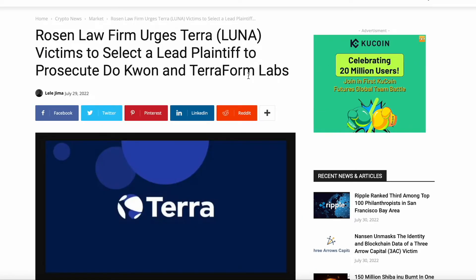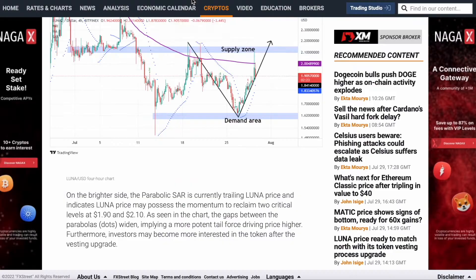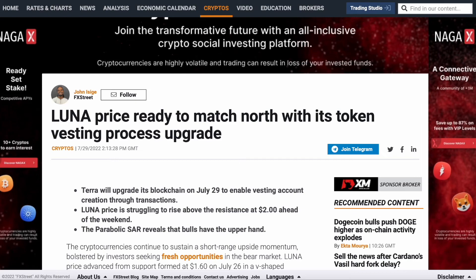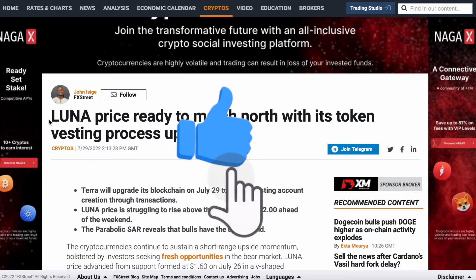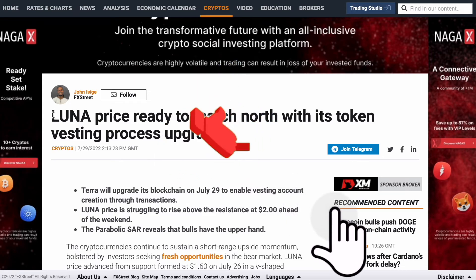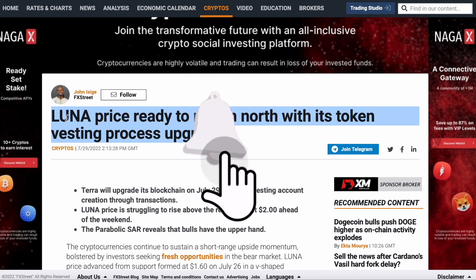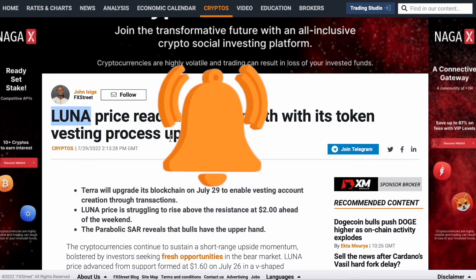That's all the news for today — massive news about the Terraform Labs investigation and the pump of Terra Luna and Terra Luna Classic. Leave your opinion in the comment section. Also, if you want to win Luna Classic tokens, you have to be subscribed to this channel, leave a like, and leave a comment hashtag Terra Luna. Share this video with your friends, because the more people know, the further the price goes. And remember, things are gonna get real flashy.